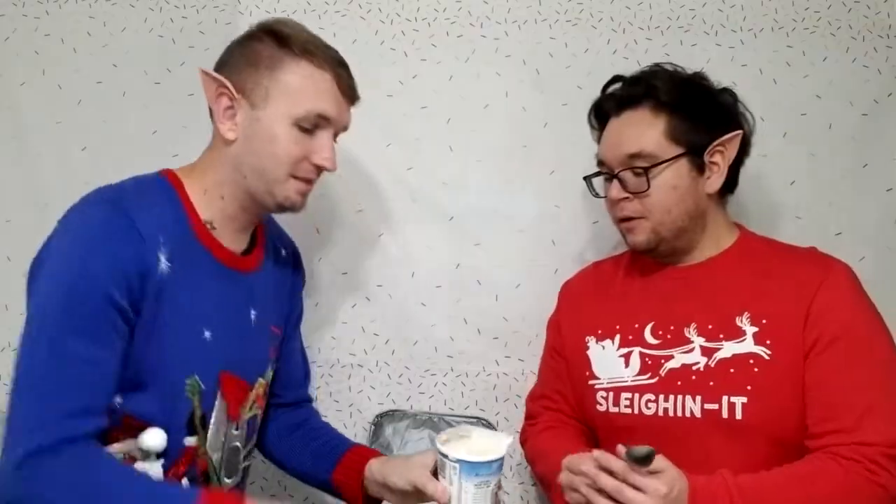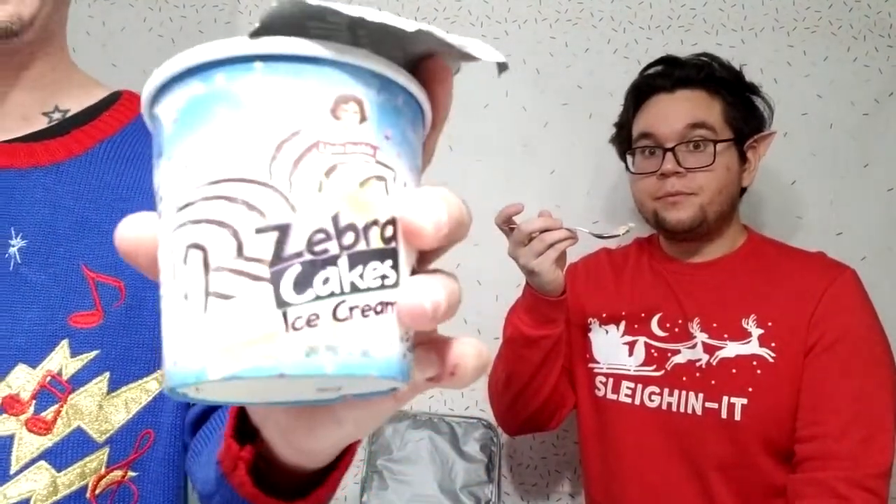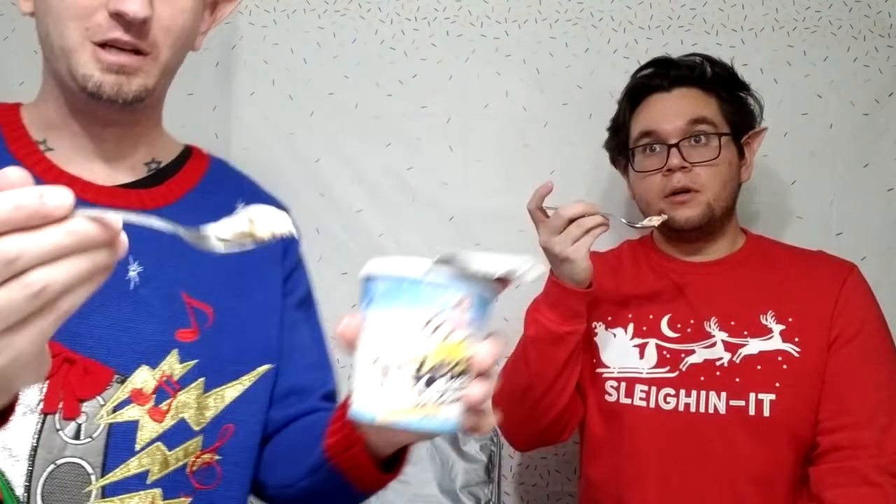Alright, first one is Little Debbie Zebra Cakes. It's a little frosty. The chocolate is on the side there. Kind of like the zebra cakes — cake and chocolate swirls. Here we go. It's got bits of the cake in it. Wow, that is really good. That's very, very good.